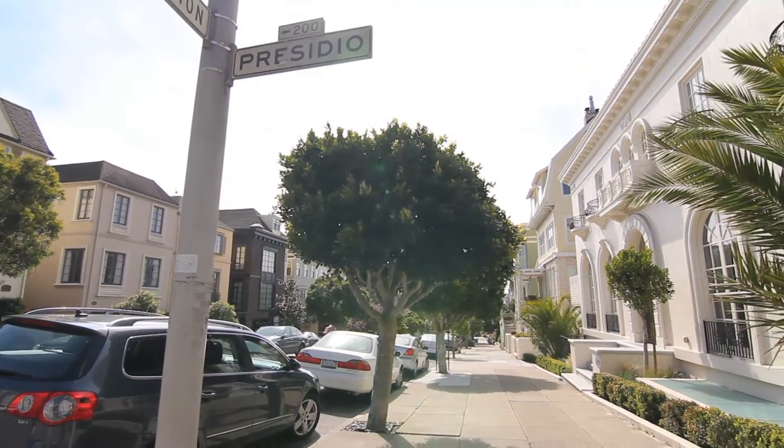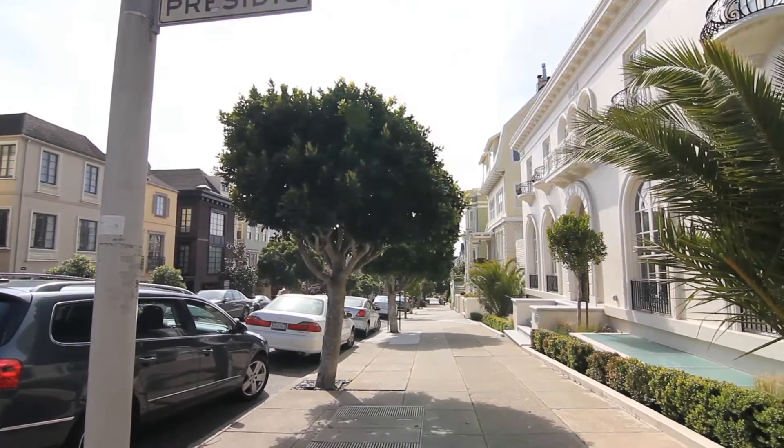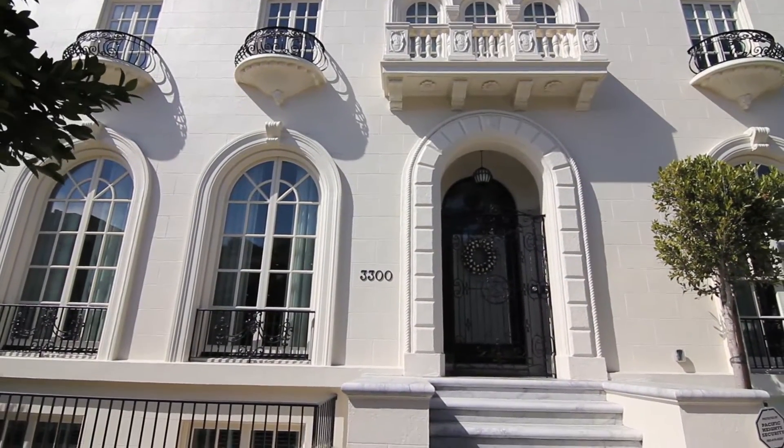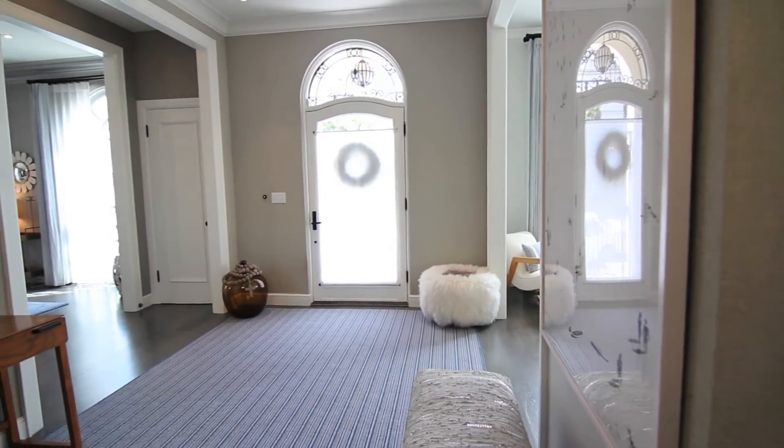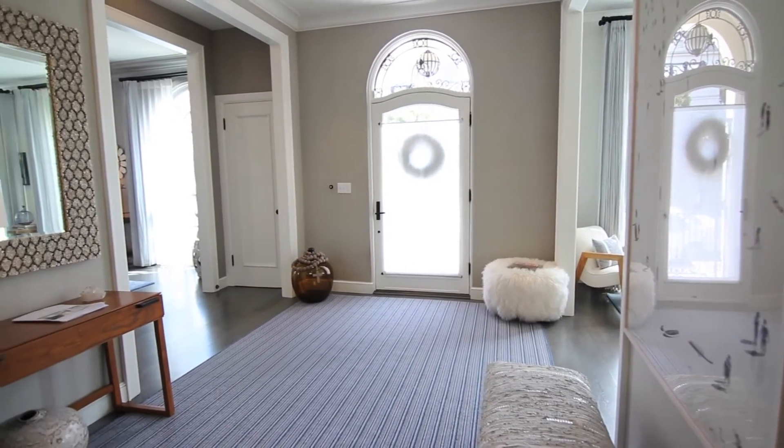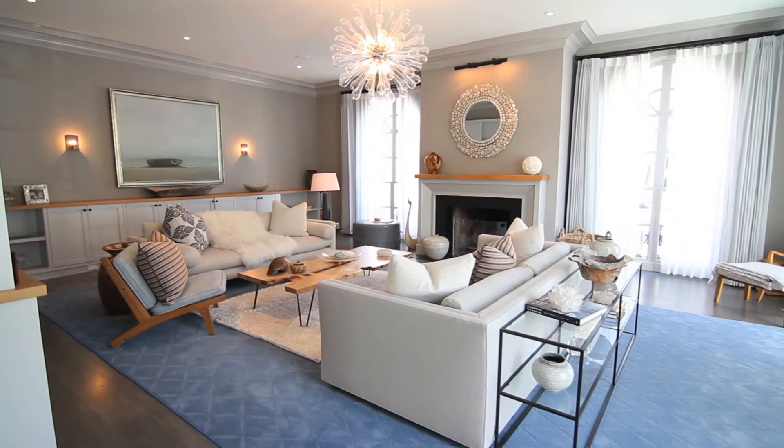This magnificent 5,437 square foot home exudes tasteful elegance and light. The exceptional quality of this extraordinary home was envisioned and commissioned by the owners. With a new foundation and complete remodel, this classic contemporary construction is a pure architectural gem inside and out.